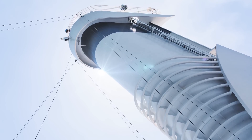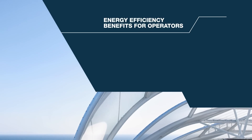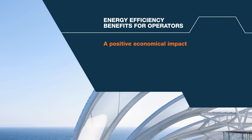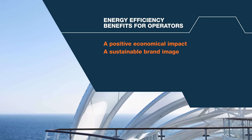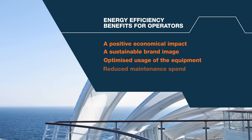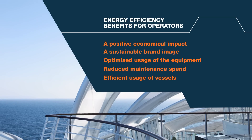We can clearly see that investing in greener solutions is a good business practice. Typical energy efficiency benefits for operators include a positive economic impact by cutting costs, attracting environmentally conscious customers with a more sustainable brand image, optimized usage of equipment, reduced maintenance expenses, and efficient usage of the vessel.